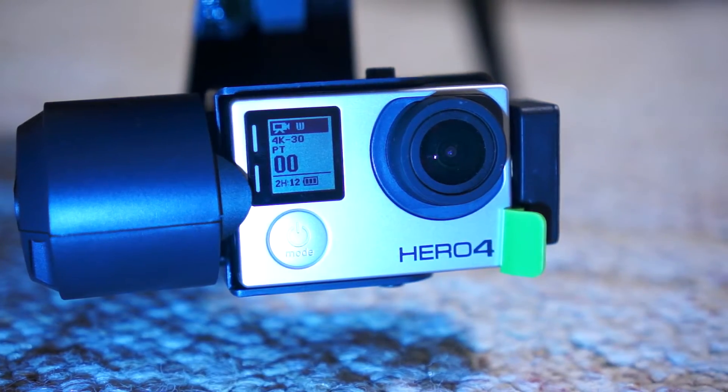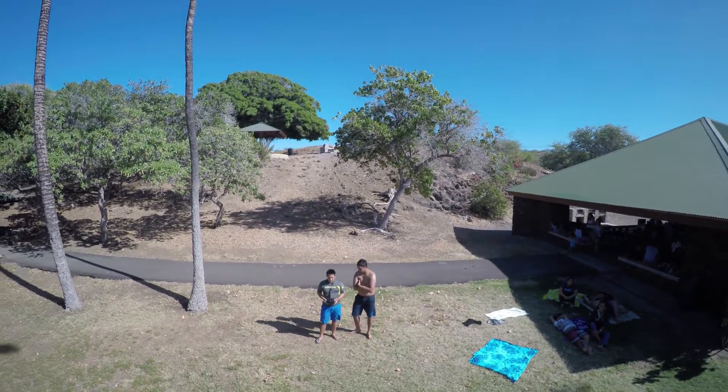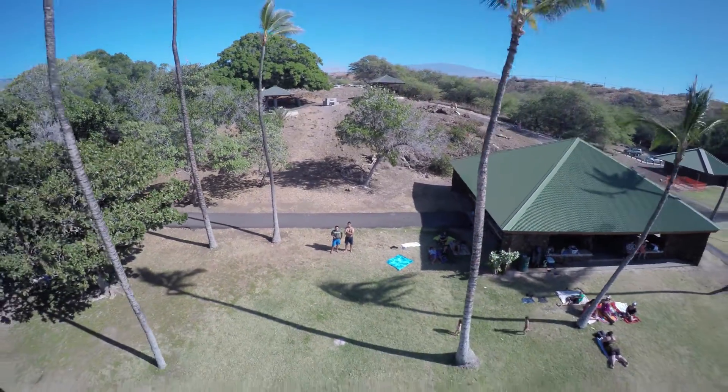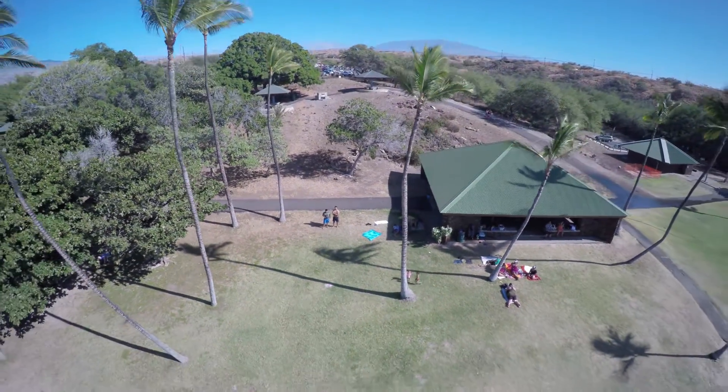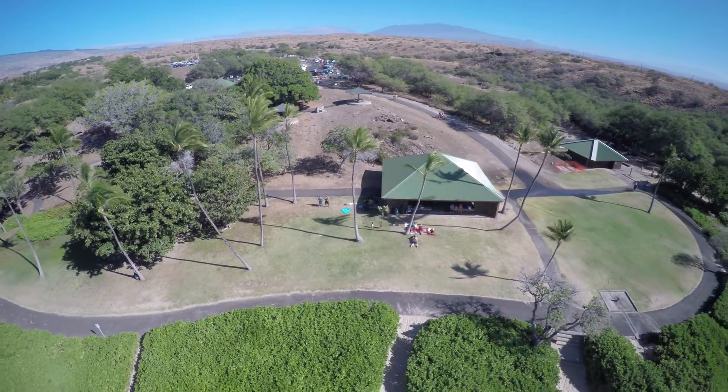I shot everything on the GoPro Hero 4 using 4K resolution. First thing I did right off the bat was see how it hovered, and there's some drifting. Overall the footage looks pretty good. When I tested out the selfie mode it just flew up and came back down with no wobbling whatsoever — it was literally like a cable cam.